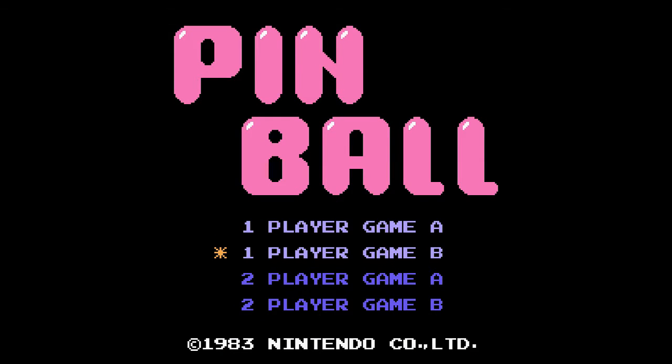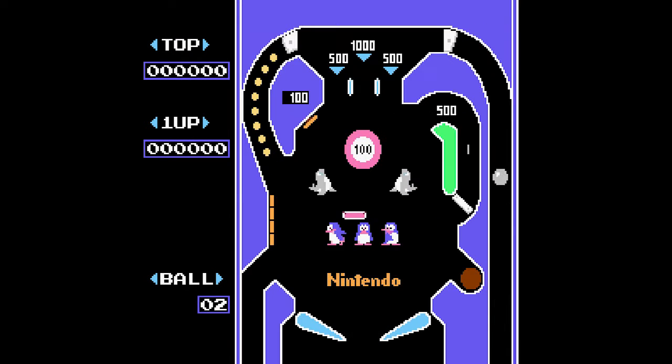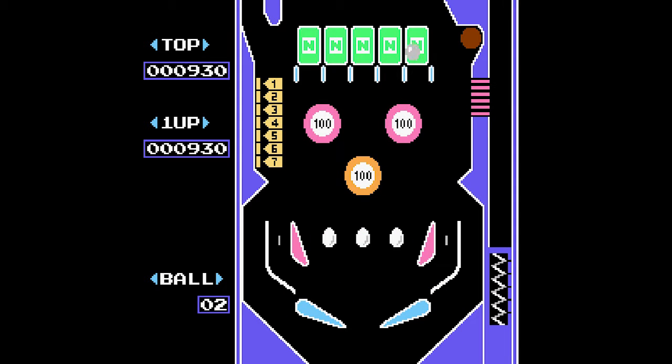Pinball is one of the most simplistic Nintendo games. It is, surprise surprise, based on a custom made pinball table. You press the D-pad for the left bumper and either the A or the B button for the right bumper. That's it. The rest is up to gravity and luck. It's very shallow, and yet I still find this game somewhat irresistible.